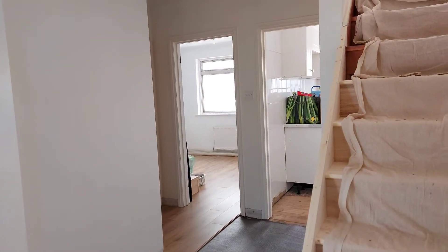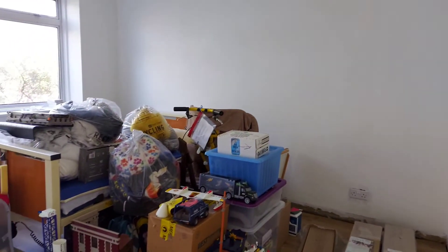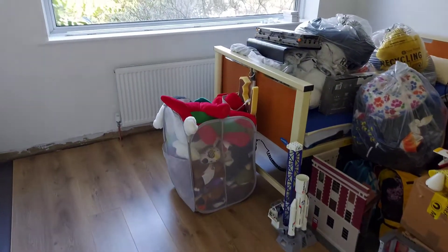So day 17, it's moving day. I'm here waiting for the van to arrive. I've already brought some stuff up in the car. We've got all of Charlie's small boxes and bits and pieces in his room, just waiting for his furniture to arrive.